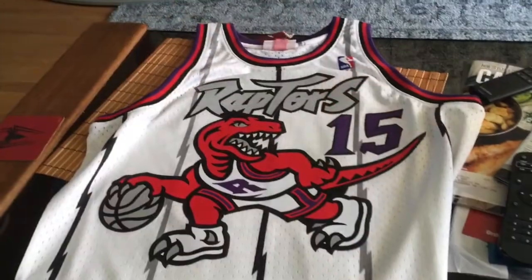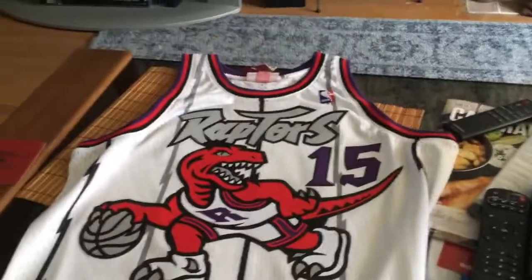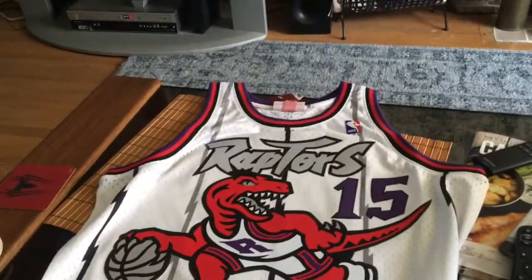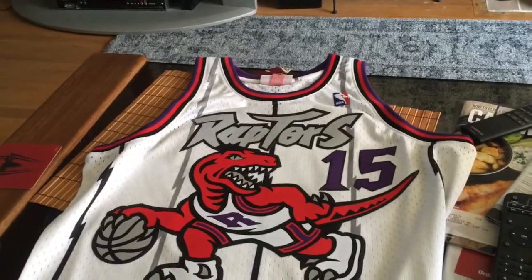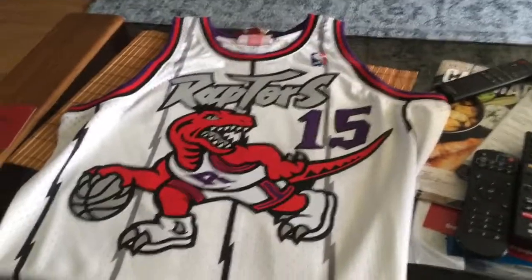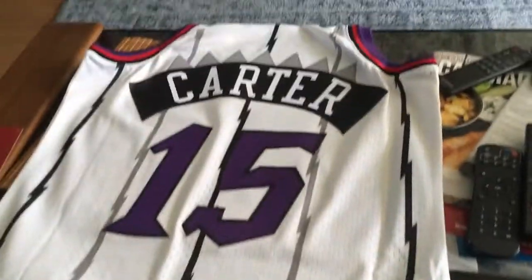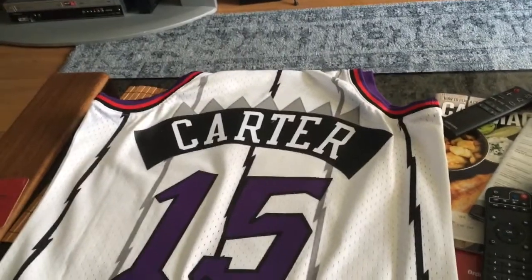So as you can see, the Vince Carter jersey. Now it's not actually his, but it's what you get from lids.ca. Here's the front, as you can clearly see. And then let's go to the back. And as you can see, Vince Carter — or Carter. So there you go.